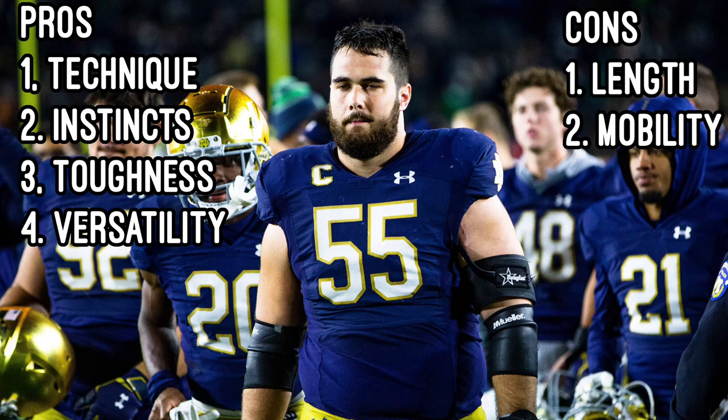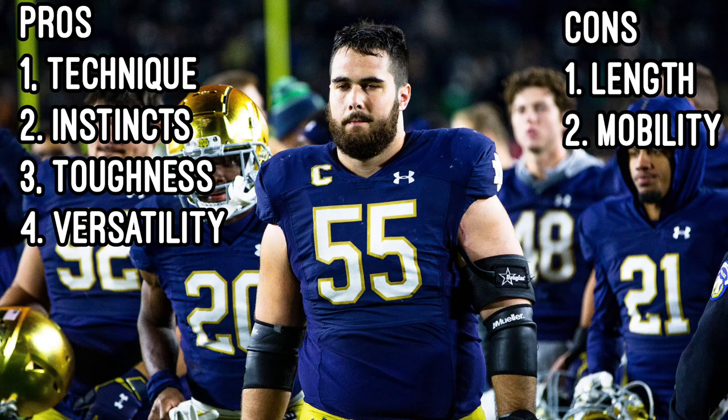Cons from Patterson: he lacks some serious length in the passing game. Patterson also doesn't have great mobility, and he's not great in space or facing moving defenders. He lacks the foot quickness to make blocks, resulting in him on the ground many times.